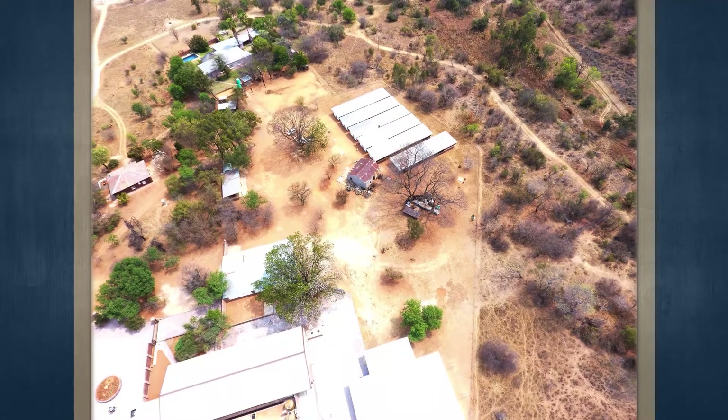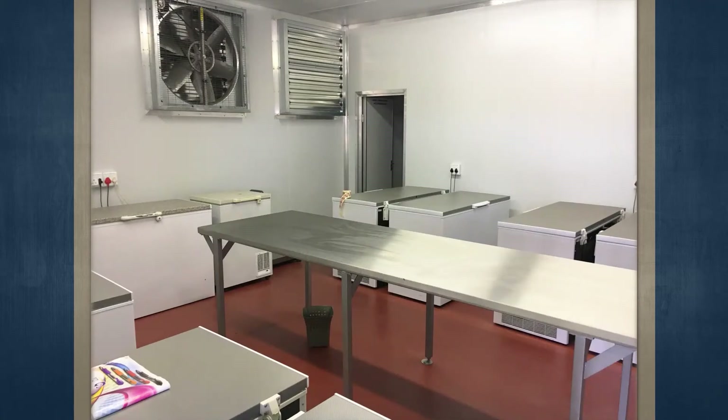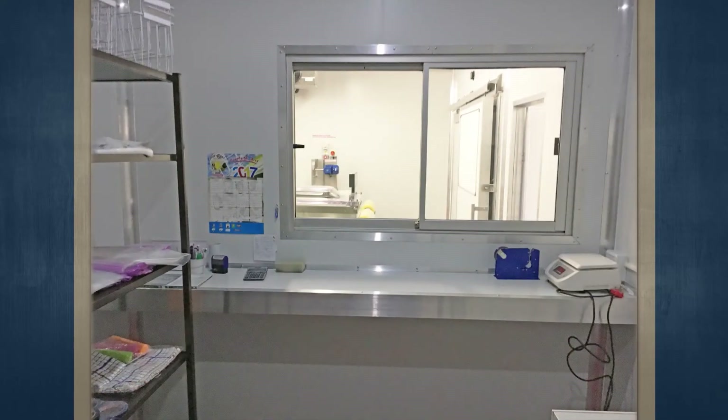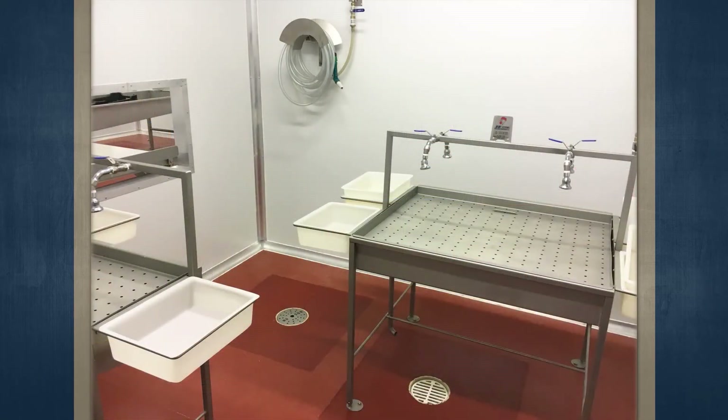Access to the subject property is just off the tar road and on a dirt road. When you travel on the R33 through Modimole towards Vaalwater for approximately 4.5 kilometers, you turn left onto the dirt road after the sign that reads Donkerpoort. The dirt road forks in 4.2 kilometers — take the left fork and after another kilometer, the entrance to the subject property is on the left-hand side. This property will be auctioned on Thursday the 28th of November at 12 noon at Summer Place in Hyde Park.